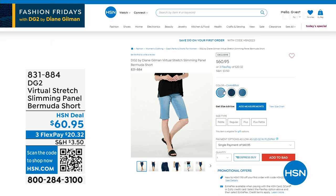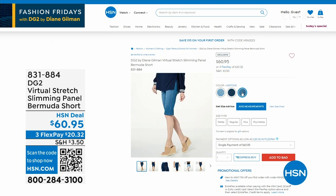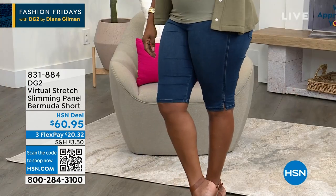Sale is wearing these on the runway. I've got them available in chambray, indigo, and mid-tone, and you will be the very first to see them. They are Virtual Stretch — stretchy, stretchy, stretchy. Chambray, indigo, and mid-tone. $60.95. The item number is 831-881.